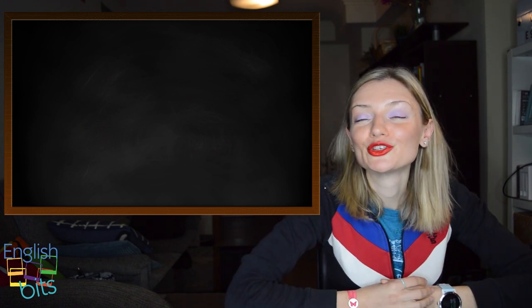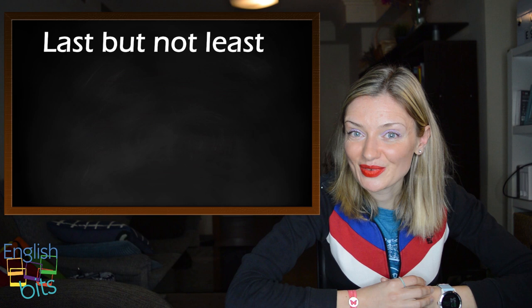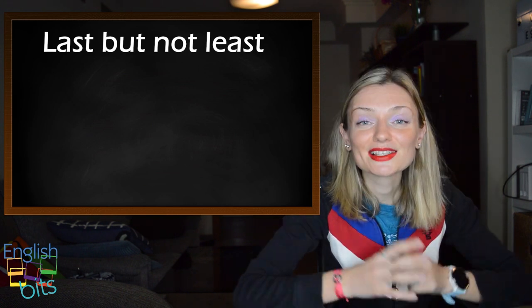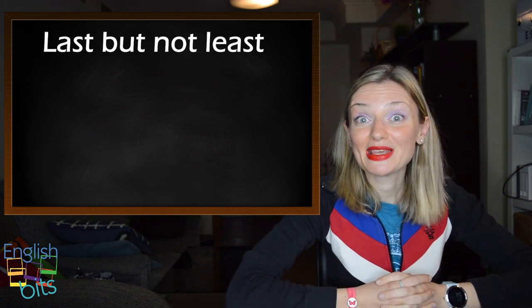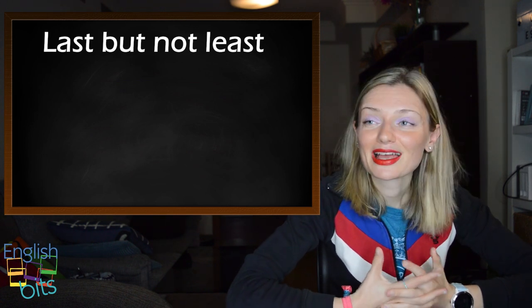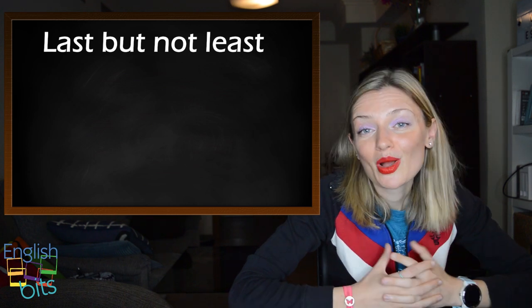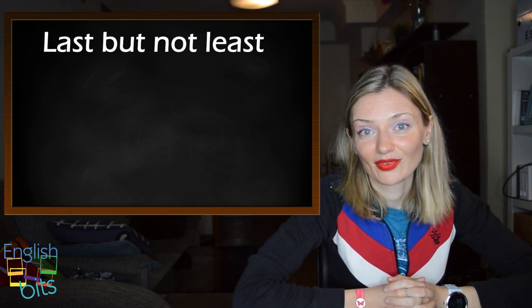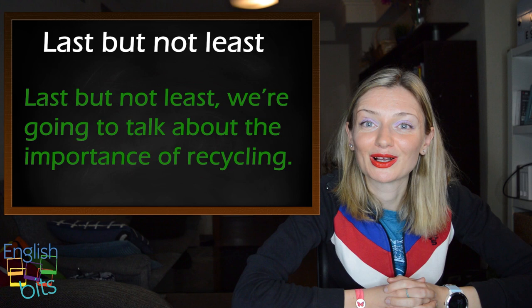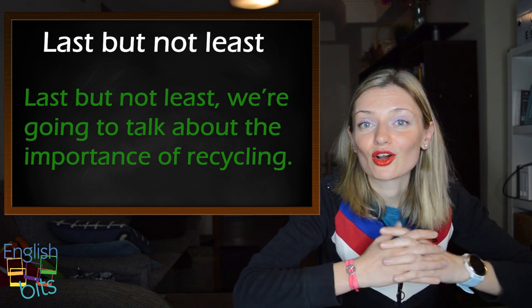And to finish, a super useful linker: 'last but not least', which means 'lastly'. It's great to use in your speaking exam — when you finish, you can say 'and last but not least'. In Spanish, sería 'y por último, pero no menos importante'. For example: last but not least, we're going to talk about the importance of recycling.